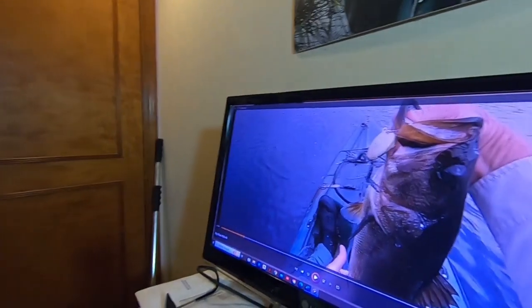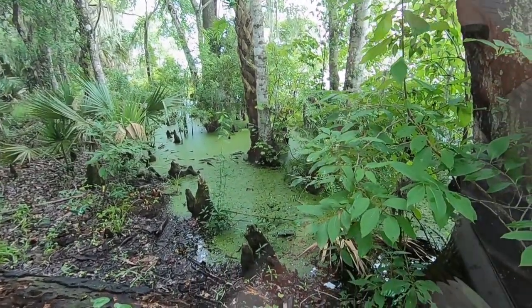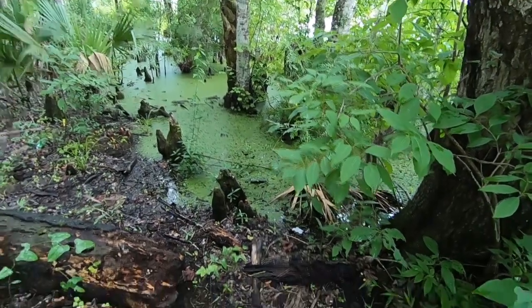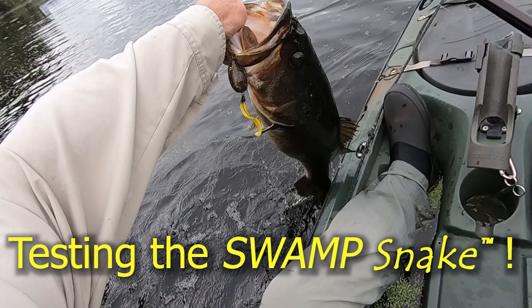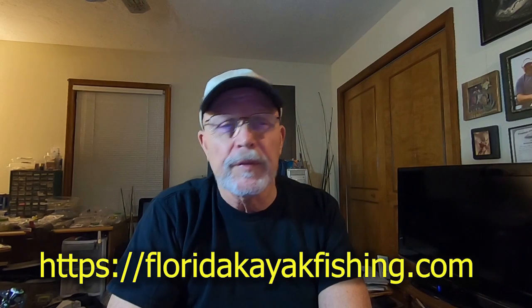I'm up late working on a video. I've been working on dragonflies all day so I'm a little tired, but I'm working on this video. It's actually part two of a great day of big bass fishing in the middle of the Florida swamp, in the middle of the summer heat season. Part one, a lot of you have already seen — it's testing the swamp snake. That's just a prototype, it's in the works and might be offered for sale eventually.